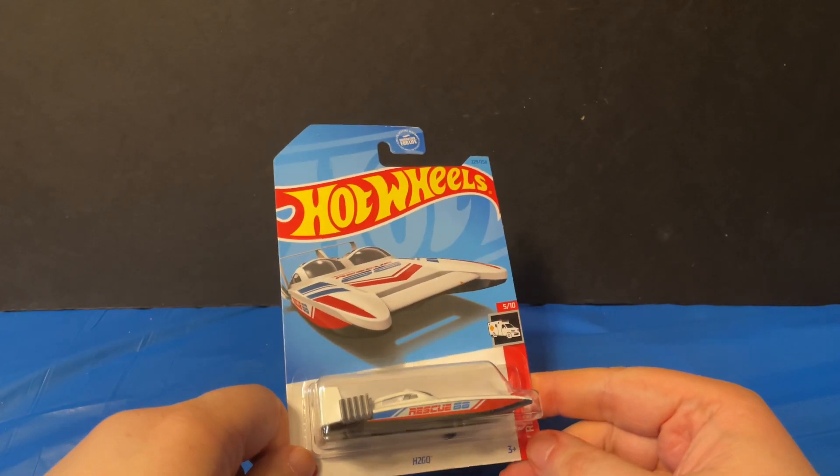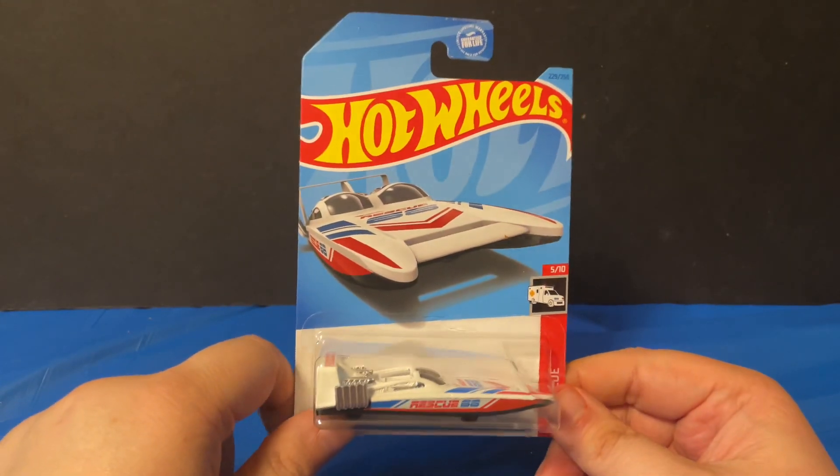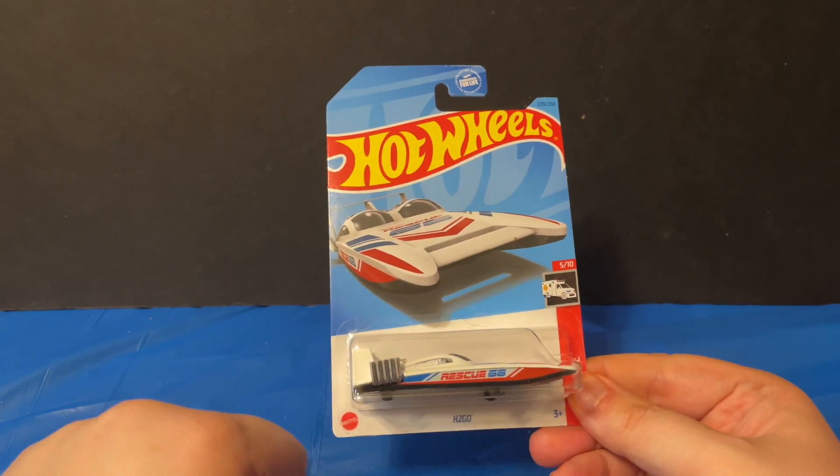Of the Hot Wheels Rescues series. I saw this and I was kind of questioning it — I don't normally collect boats, but this one actually looked kind of cool so I wanted to get it. Let's take out the packaging and take a closer look at it.